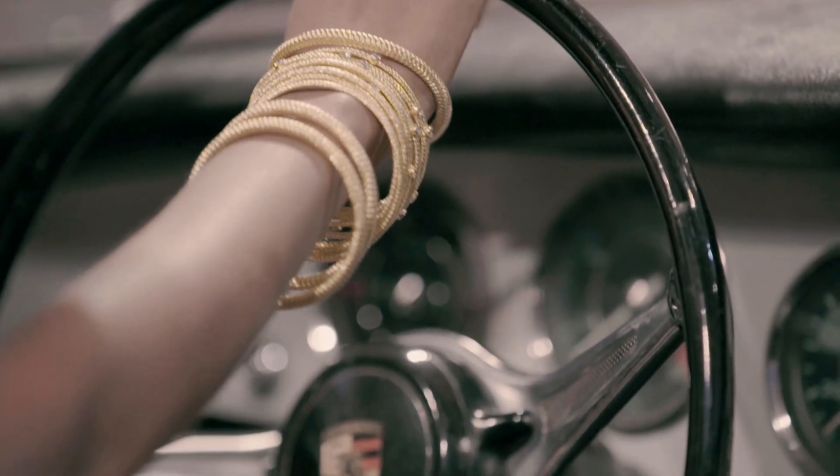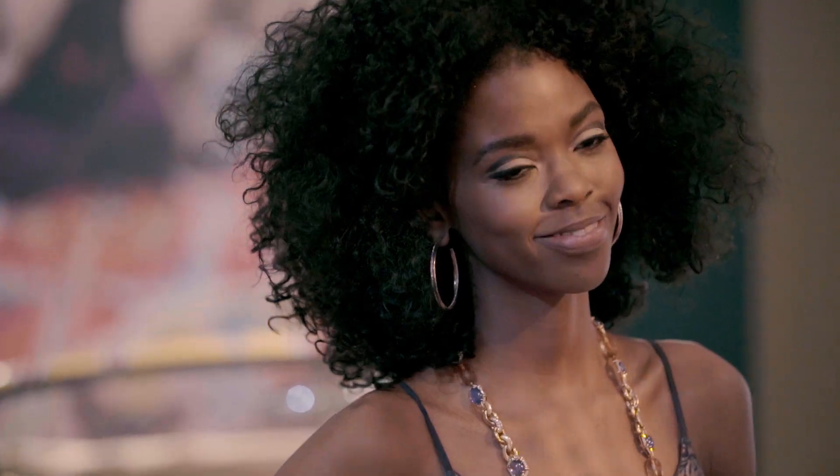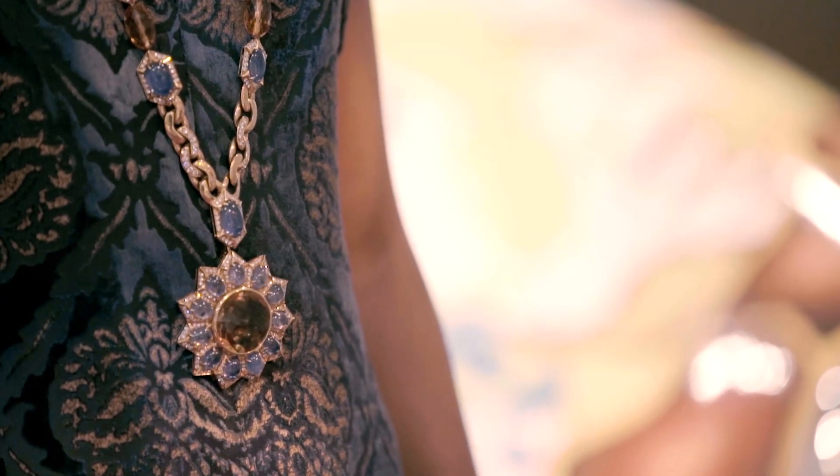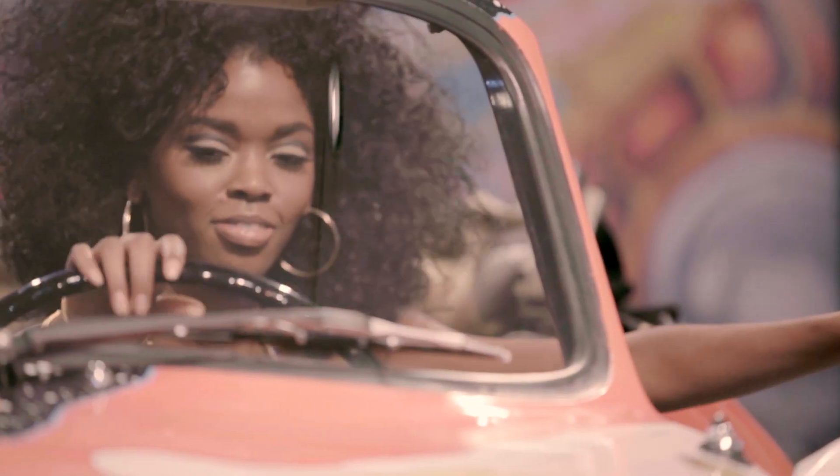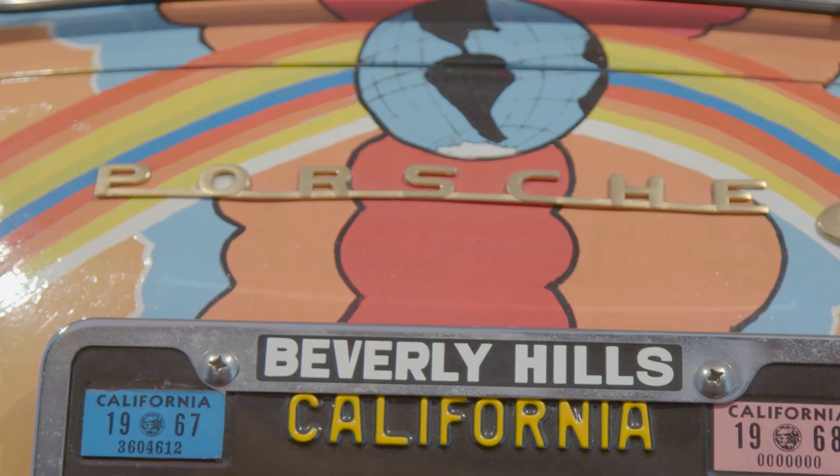We also saw a great result with some of the wonderful Bulgari jewels from the 60s and 70s — that Bulgari necklace hammered at $180,000 — and Janis Joplin's 1964 Porsche went for $1.6 million, also a great result.